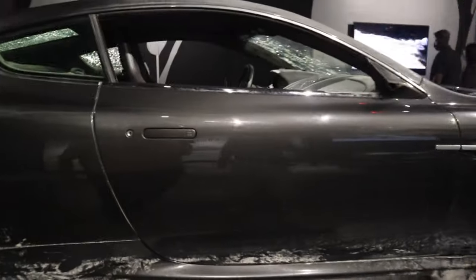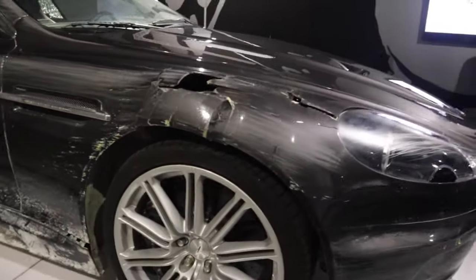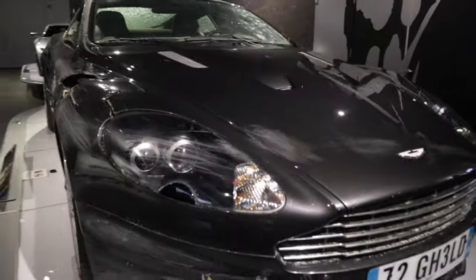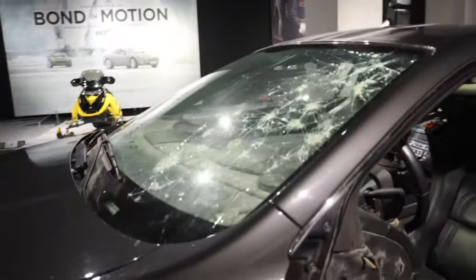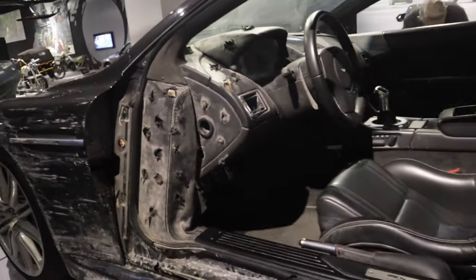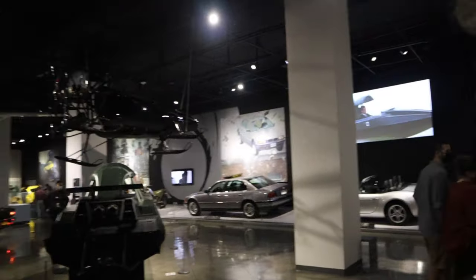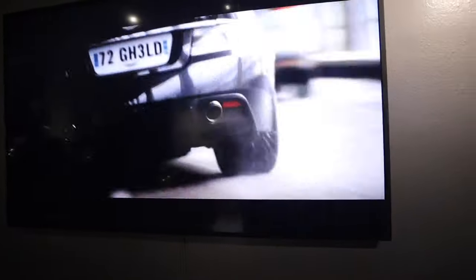What movie is this from? 'Quantum of Solace' — oh okay. Looks a little beat up. Looks like the door is missing. The chase scene in the beginning — yeah, that's the car. That's why it's all destroyed — that's why it ended up like that.